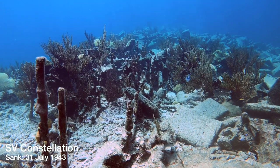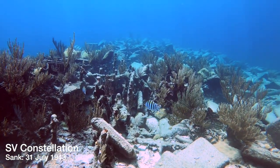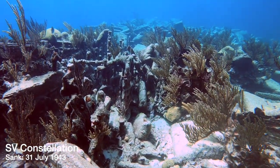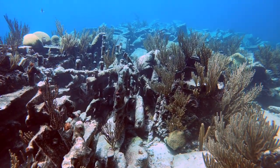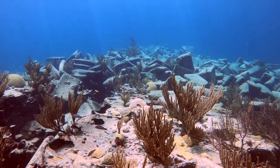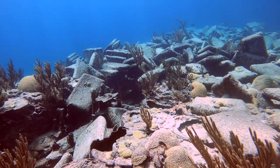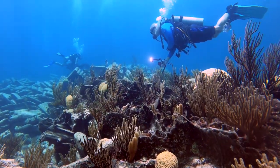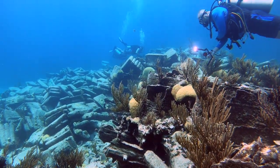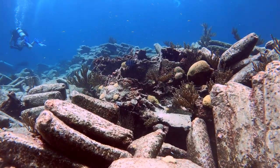As we finally reach the Constellation shipwreck - the wreck that inspired Peter Benchley to write The Deep - you'll notice the wreck site is covered in cement bags. This ship was a four-mast wooden schooner, and on its last cargo run from New York to Venezuela it was carrying 2,000 tons of cement bags, photographs, crates of Johnnie Walker whiskey, and samples of morphine, iodine and adrenaline.